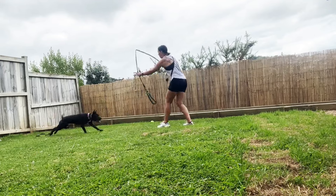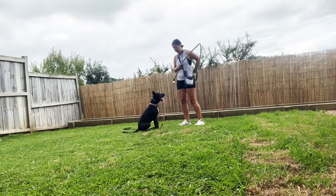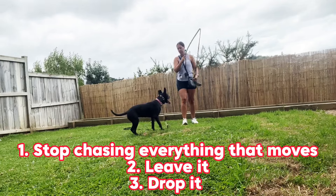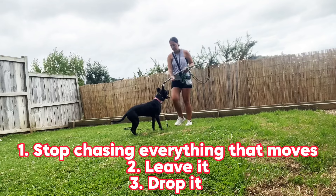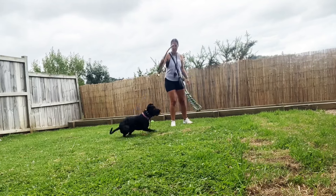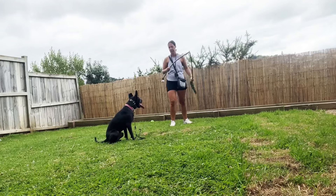I'm also trying to stop her impulse to want to chase everything, and to be able to hold a sit even though things are wriggling right in front of her. I'm trying to teach her a leave it or drop it command, so there are so many uses for this one single game.